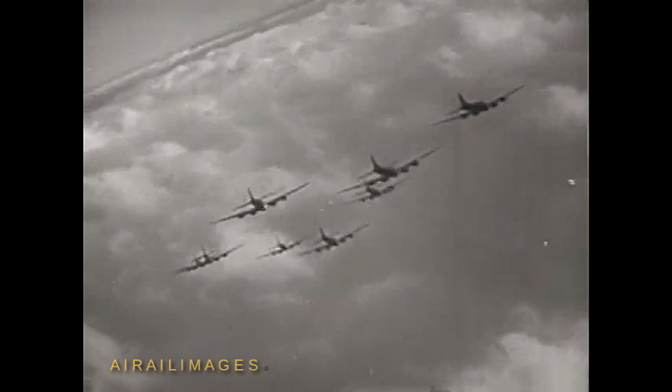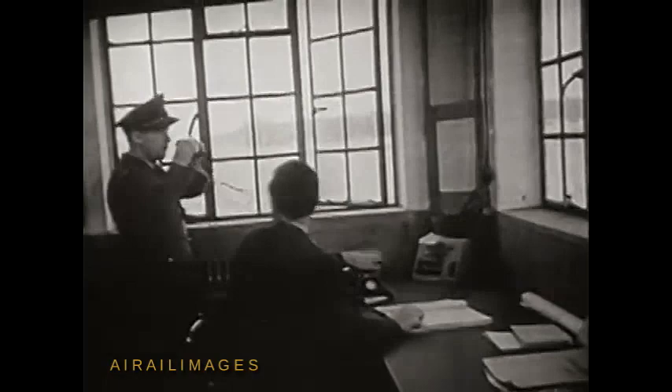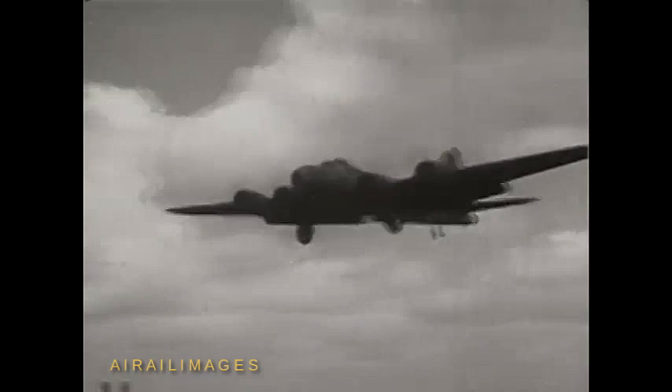And make their bombing run. All the way, the bombardiers shout. They group in elements of three for the run home. Mission accomplished. All B-17s return safely.